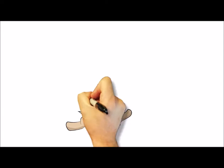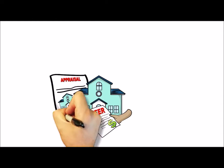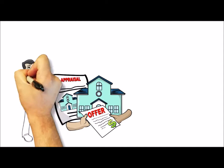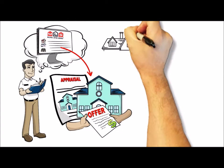Here is how the appraisal process works. When the seller has accepted your offer on a property, the lender will order an appraisal. The appraiser will use the multiple listing system (MLS) to collect data both on your property and similar properties nearby that have sold recently.